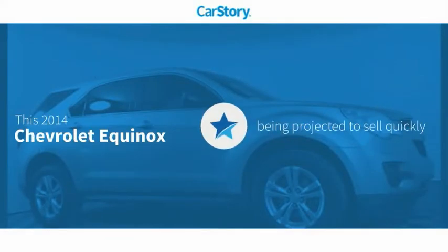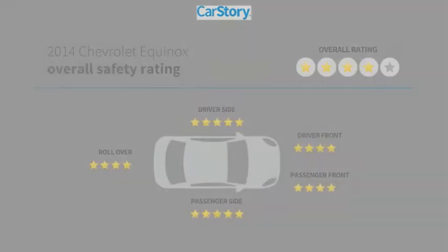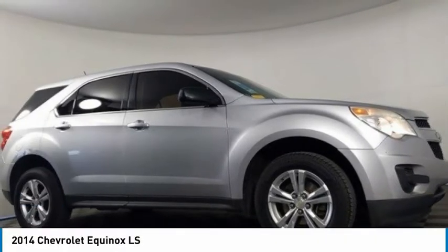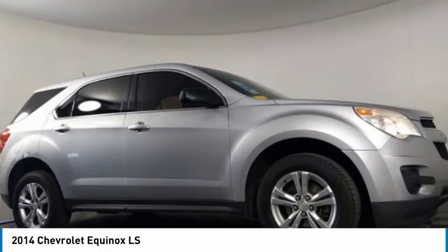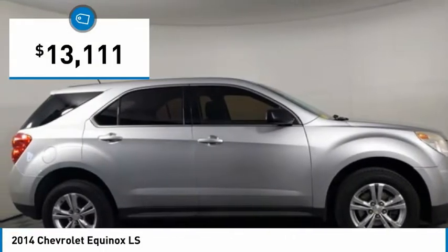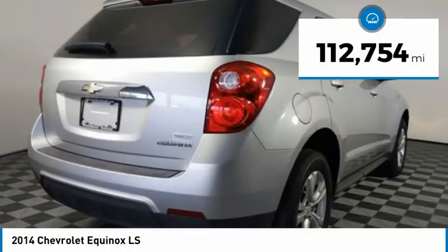Car Story research indicates this vehicle has been listed as an IIHS Top Safety Pick. You are going to love the 2014 Equinox — fuel efficiency, safety, and value — and it is priced below $15,000. This vehicle has less than 115,000 miles.